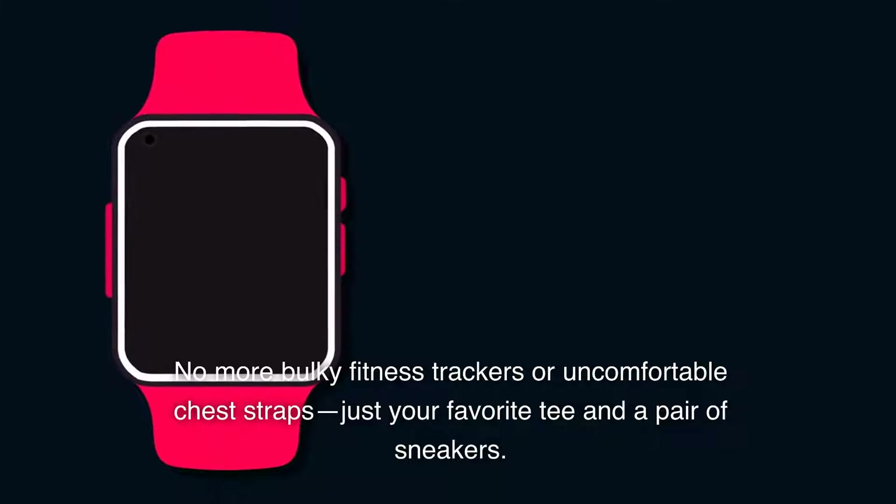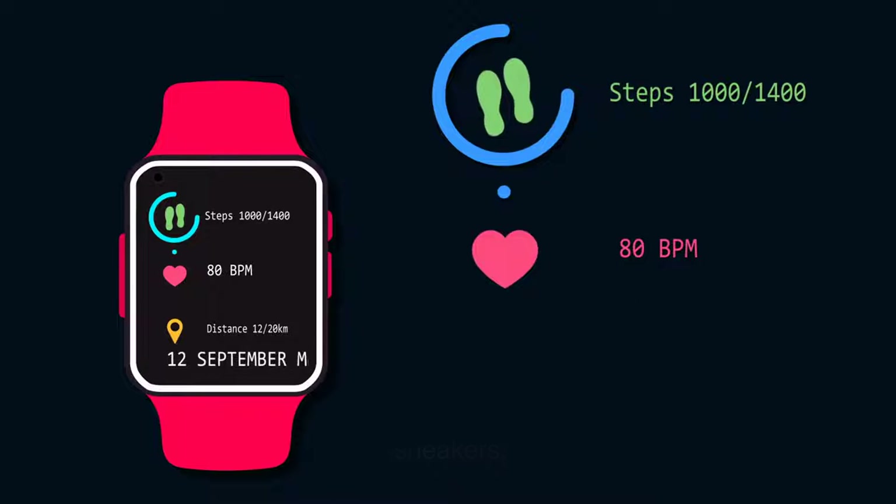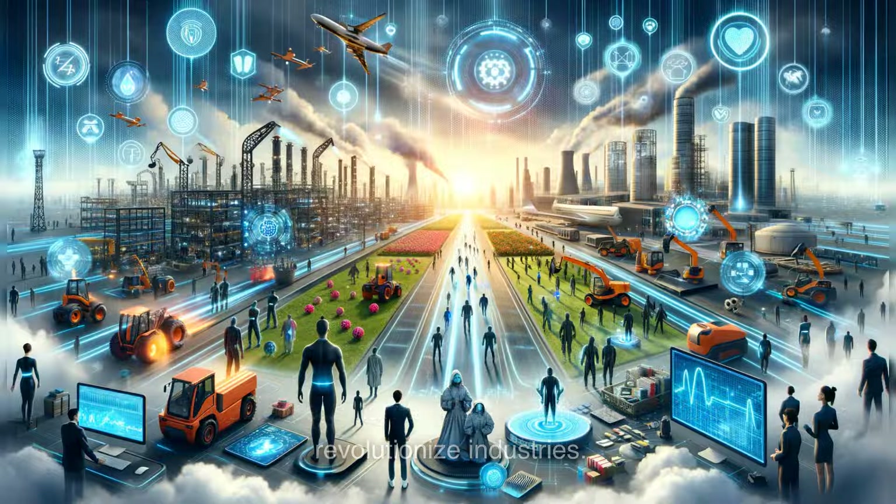No more bulky fitness trackers or uncomfortable chest straps, just your favorite tee and a pair of sneakers. And it's not just about personal health and convenience — smart textiles have the potential to revolutionize industries.